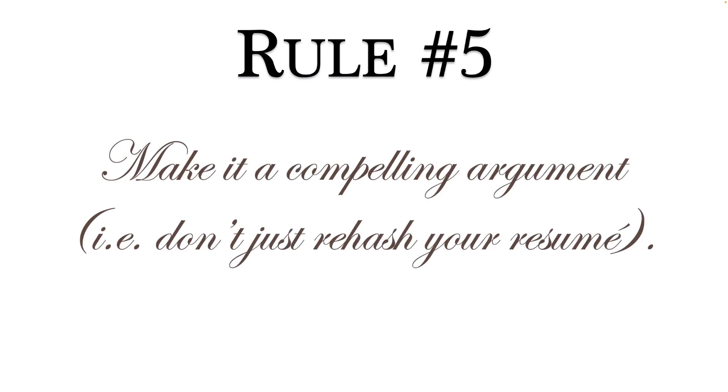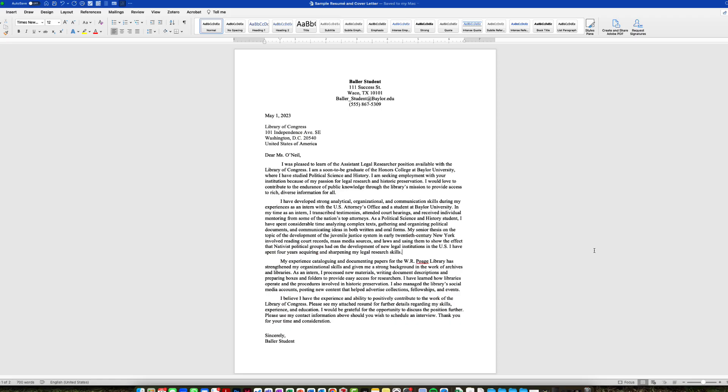Finally, rule number five: make it a compelling argument. In other words, don't just rehash your resume. A cover letter is an argumentative essay — you are trying to prove to the employer something about yourself. So structure your cover letter like an argumentative essay: make that argument really clear and compelling with lots of evidence, lots of good examples, lots of clear writing. All those essays you're writing for your history class are preparing you for this moment. Get fired up. Let me give you an example of some of the things I just talked about.